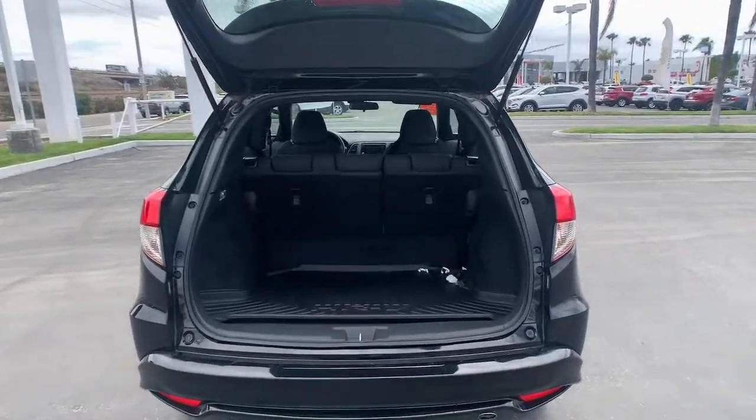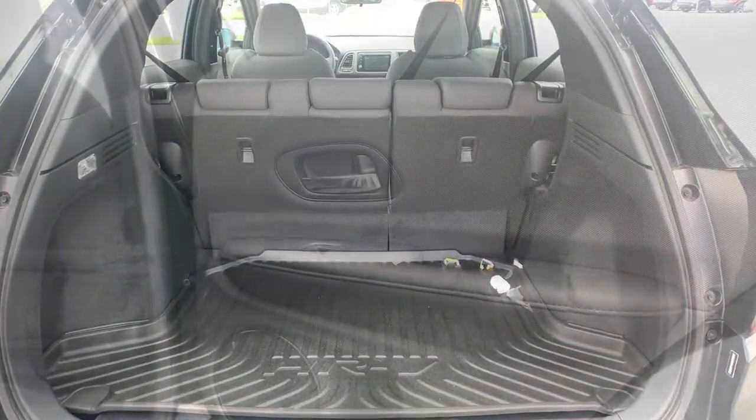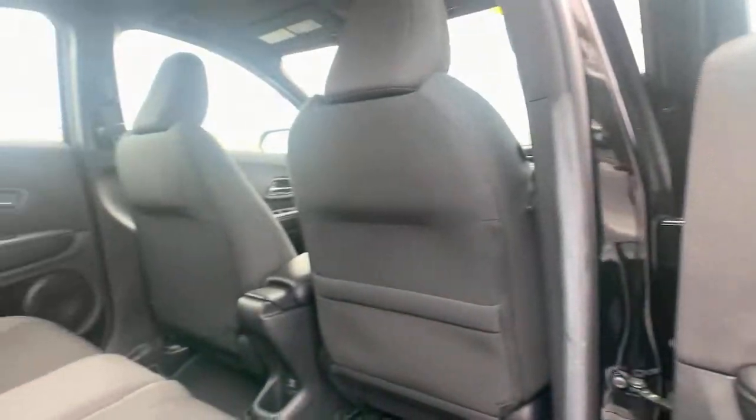There's so much to love about this practical, agile Honda HR-V. Experience it for yourself. Take a test drive today.